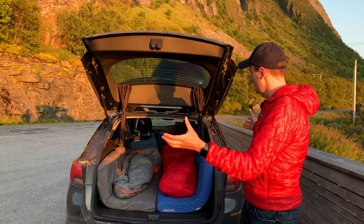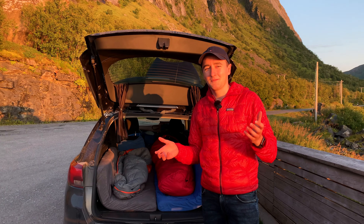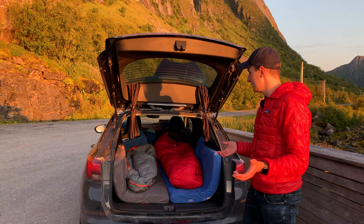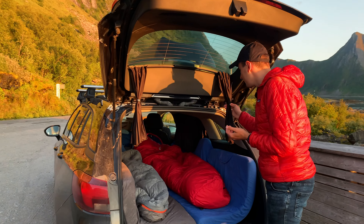I would be lying if I said I wouldn't be happy to be back in my own bed next week, but it perfectly works for this road trip, especially considering everything we're able to see with a setup like this.